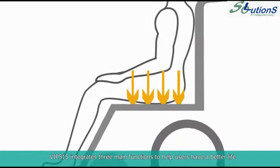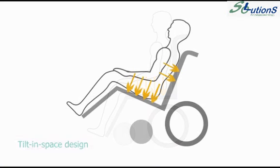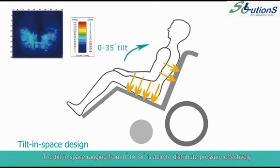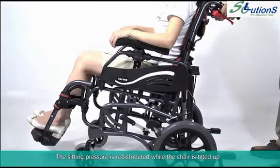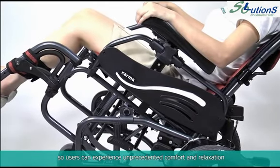VIP 515 integrates three main functions to help users have a better life. The tilt-in-space design, ranging from 0 to 35 degrees, is able to distribute pressure effectively over a greater area and make users feel more comfortable.